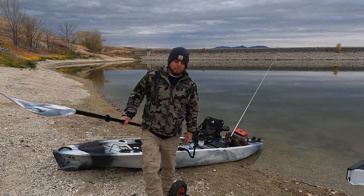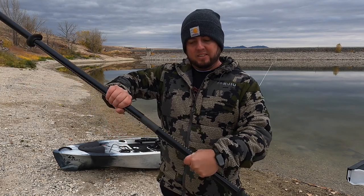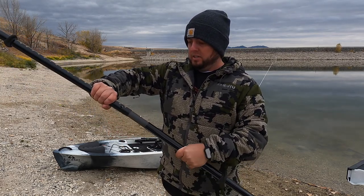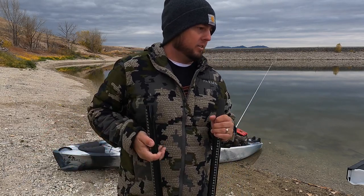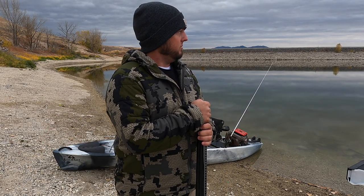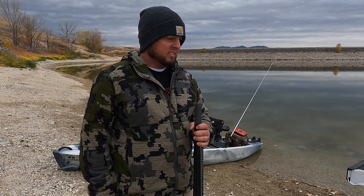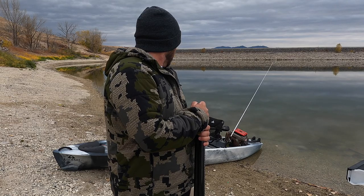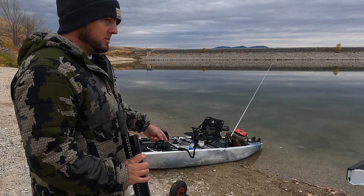Well, I made it back to shore. Ended up keeping 16 crappie. So I'm going to load up the kayak and everything. I've got the fish on ice in the Yeti and we're going to head home and clean them. Now I'm going to work on getting all that mess into the truck.